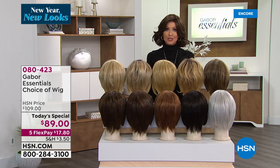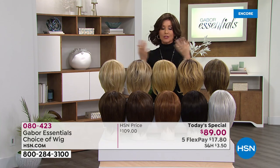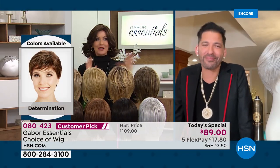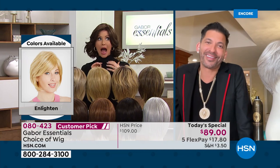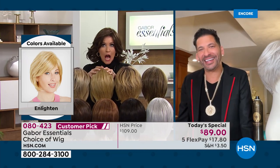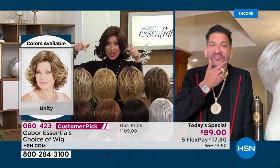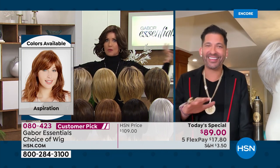Martino, I know of course you share wigs with women who have lost their hair. My mom had a situation years back — she's all better now — where she lost her hair. I went wig shopping with her. I've never seen an $89 wig that looks like a several hundred dollar wig like this.